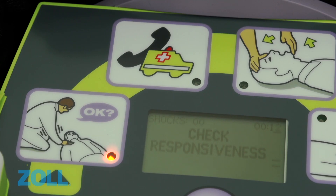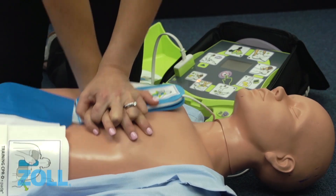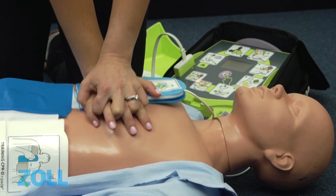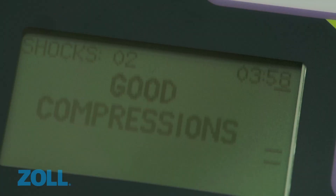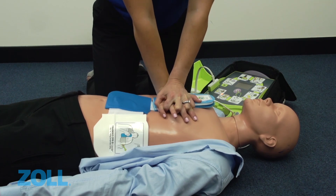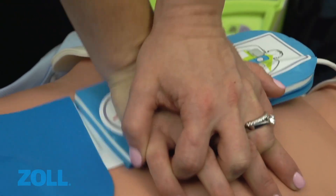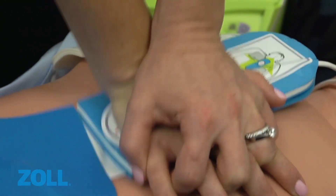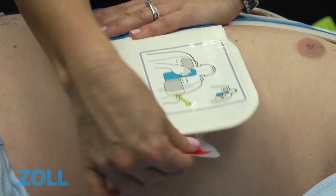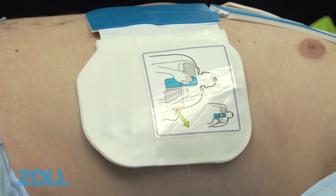Check responsiveness. The AED Plus includes Zoll's unique Real CPR Help technology, which provides real-time feedback to help you deliver good quality CPR. With instant audible and visual feedback on the rate and depth of chest compressions, Zoll's Real CPR Help has been clinically proven to more than double the chance of survival. With the AED Plus's unique one-piece pad with a CPR landmark, you'll be able to attach the electrodes quickly and accurately.